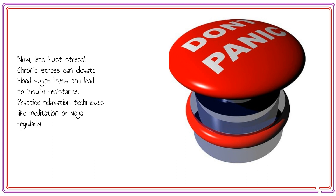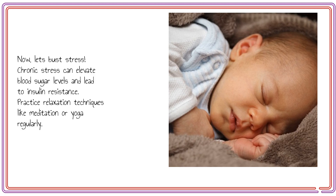Now, let's bust stress. Chronic stress can elevate blood sugar levels and lead to insulin resistance. Practice relaxation techniques like meditation or yoga regularly.